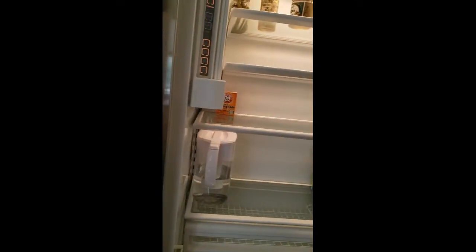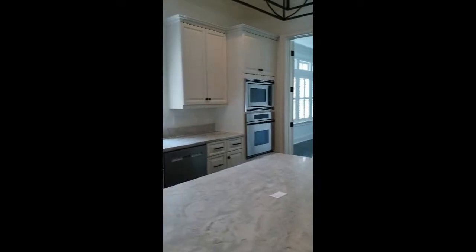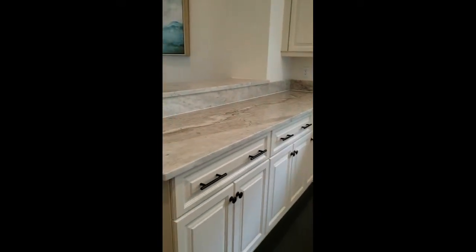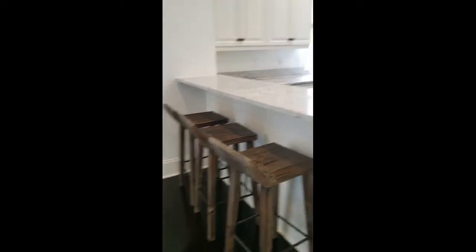And this is a Sub-Zero — of course the other place had a Sub-Zero as well. Nice pantry. Lots of cabinets. I think these are granite countertops. More sitting space here.